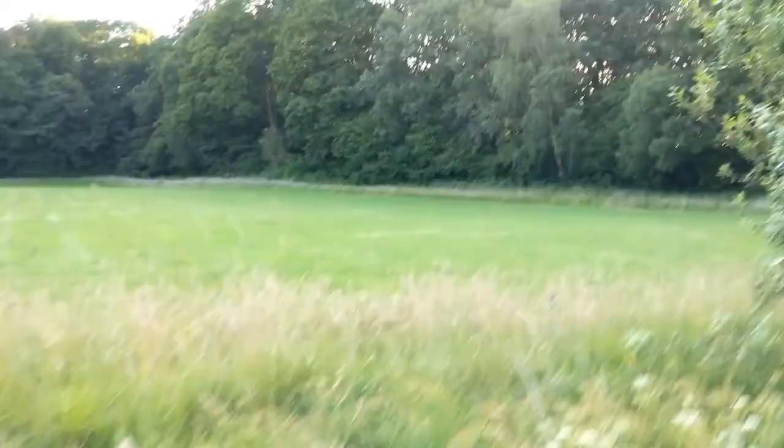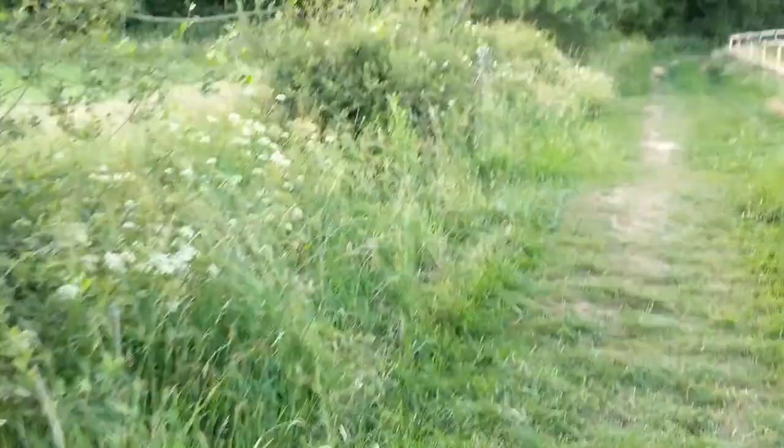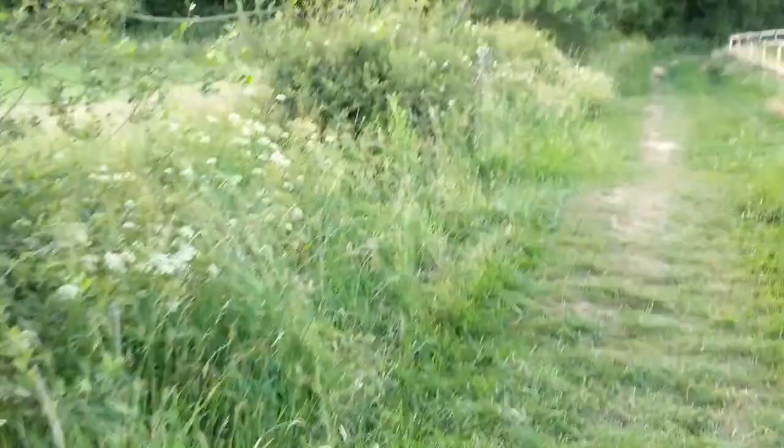The entrance to the badger set is just over there in that tree line. I'm going to walk around up here and around the back to get my access. I'm in position now — it's just a matter of waiting until the badgers come out, at which point I'll sit silently until they pass, or until the sun goes down and it gets dark and I'll be leaving.